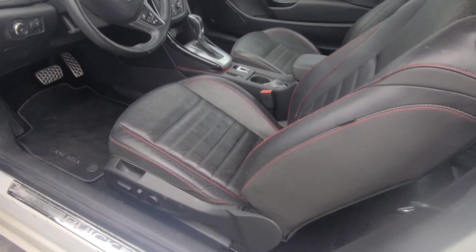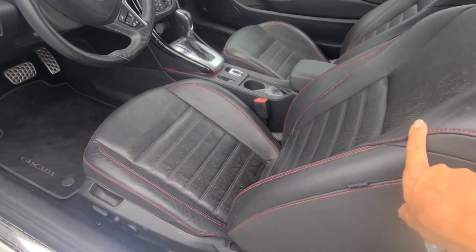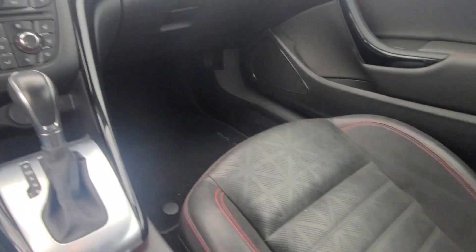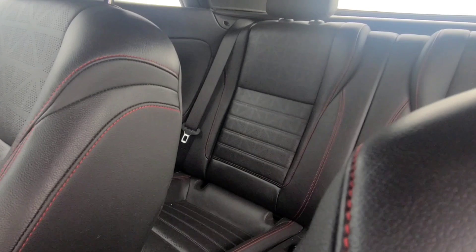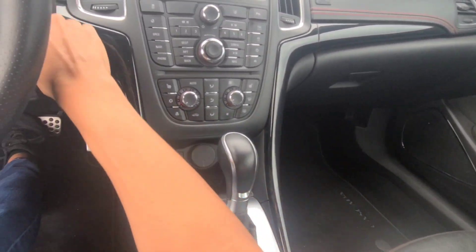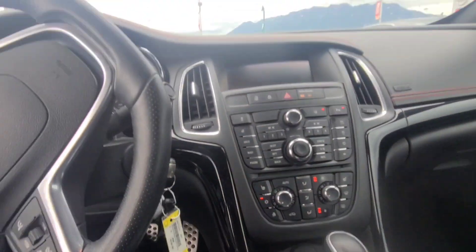So it's got leather seats with the red stitching. Like I said, it hasn't been detailed, so the seats haven't been completely cleaned, but still in pretty good condition. Let me start the car. Starts up nicely.